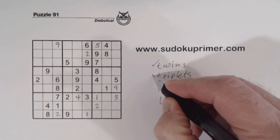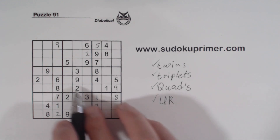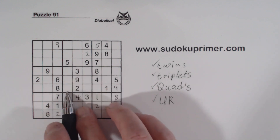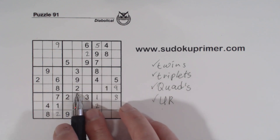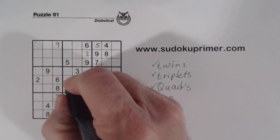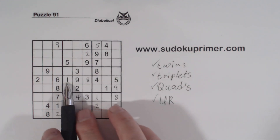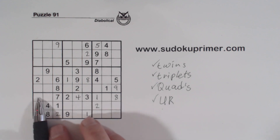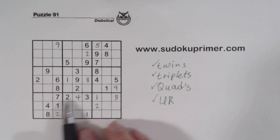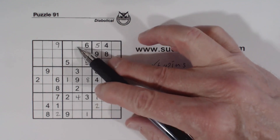So we found our twins, our triplets, our UR, and that helped us find the quadruplets: 4, 5, 6, 7. Now we can't solve the quadruplets directly, but that leaves 1,8 twins here. And with this 1, we know that's a 1, and that's an 8. So it took us a few different techniques to find this 1 and 8. Now these are 5,6 twins here, so we know these three numbers.